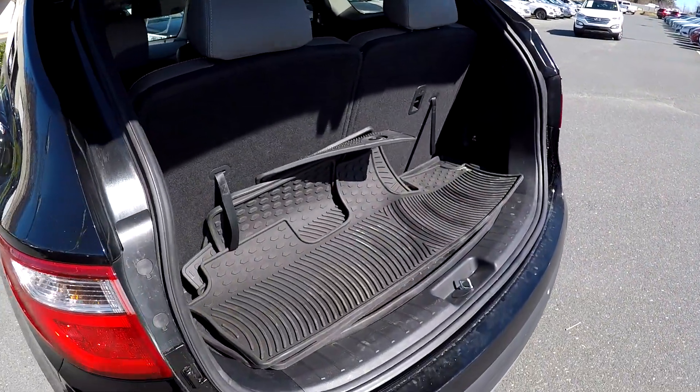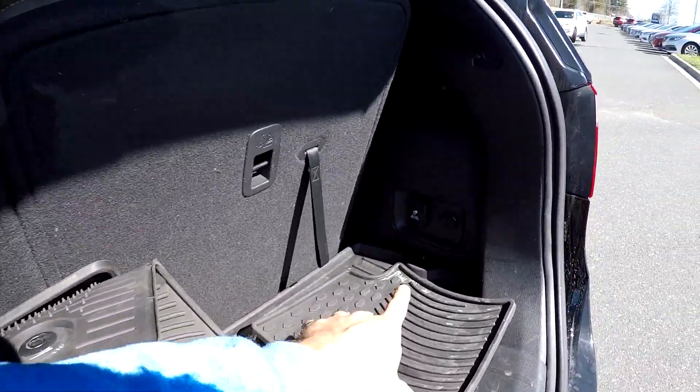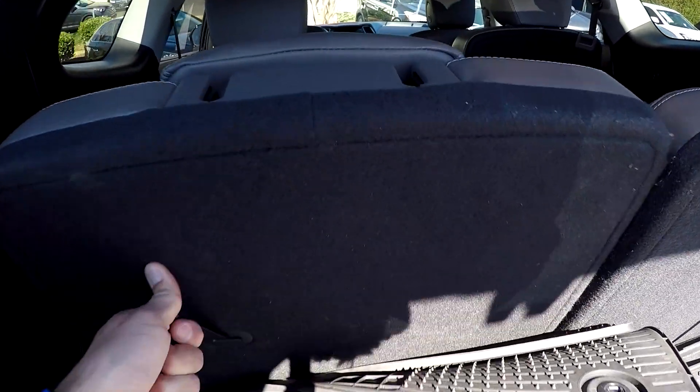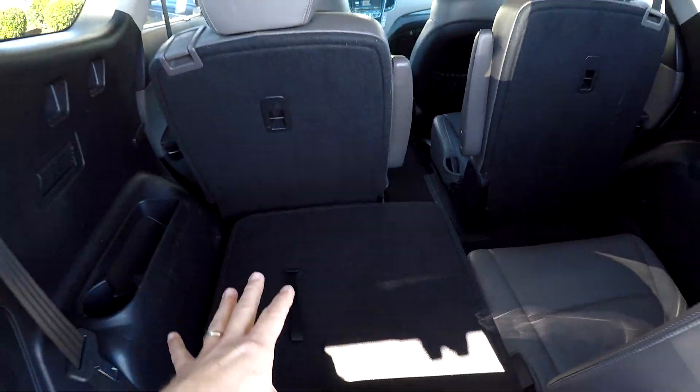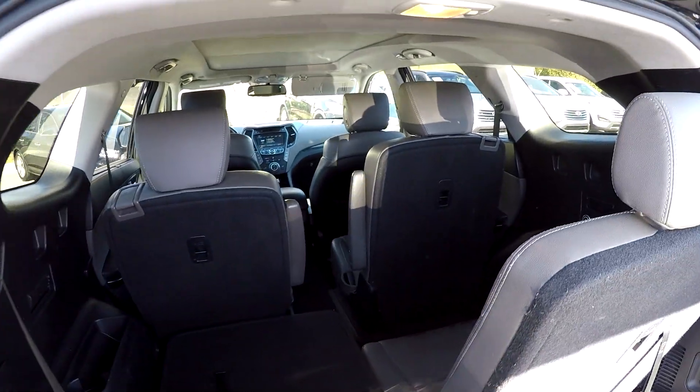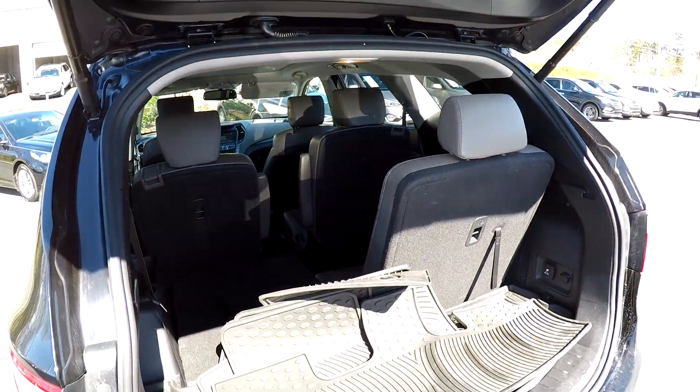Behind the third row seating you're going to notice all of the all-weather mats have been included. We've got a few additional power options back here, and these rear seats can easily drop down with one hand, folding flat to create additional cargo space. You can then lay those second row seats down for even more space if needed.